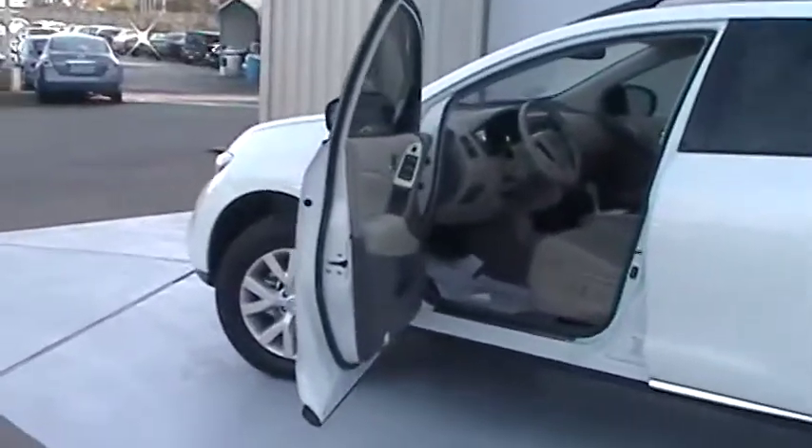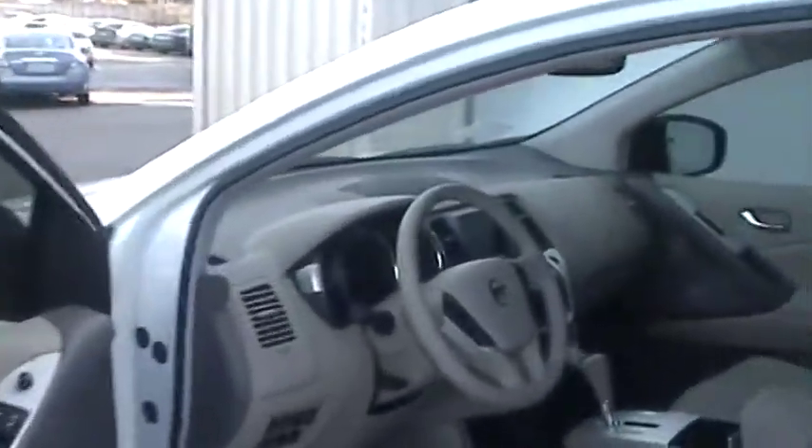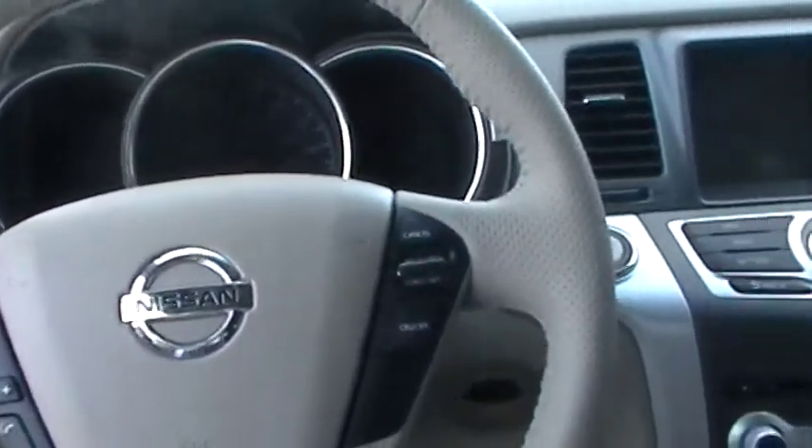It also has driver and passenger side airbags, curtain airbags, a Bose AM FM CD player, and Bluetooth functions inside of the steering wheel. It also has cruise control in the steering wheel.